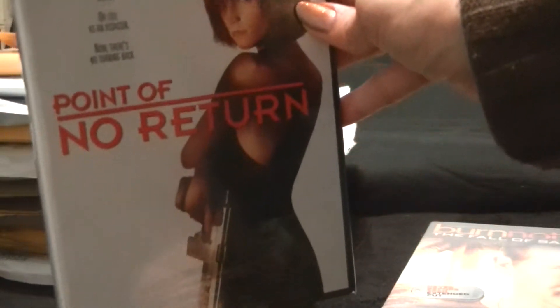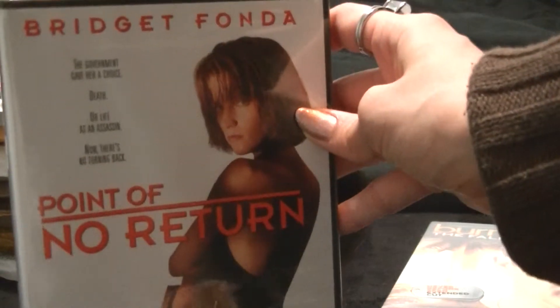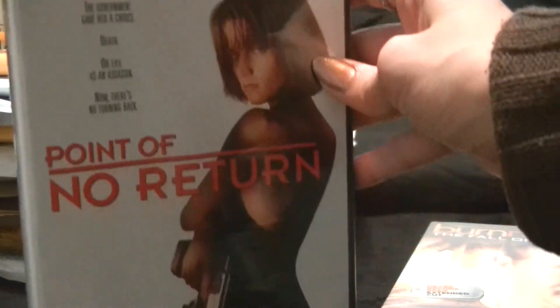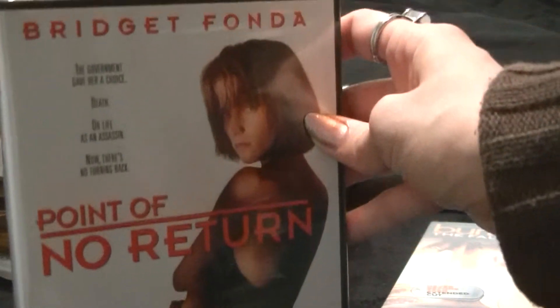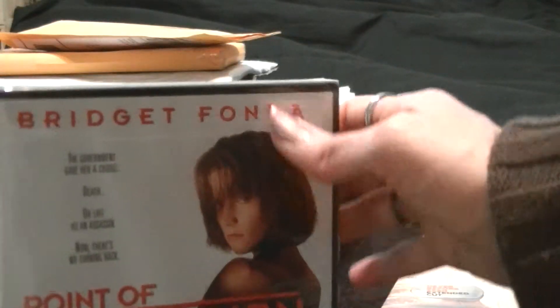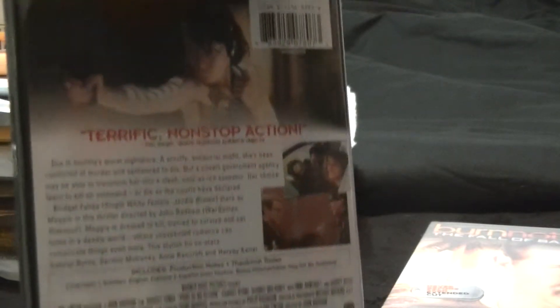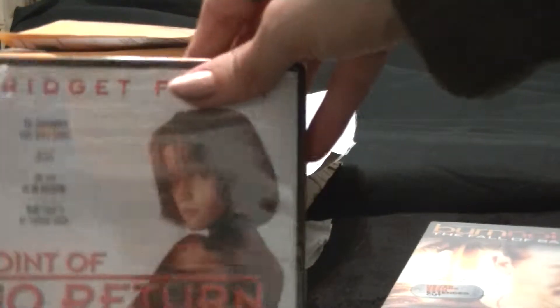And of course, Point of No Return. I love this one. I have seen the original La Femme Nikita. This one is pretty much an almost exact copy, scene per scene in some situations, but I still think it's a great movie. This is the first one I ever saw — I saw it as a kid in the theater, so I have a lot more familiarity with this one.